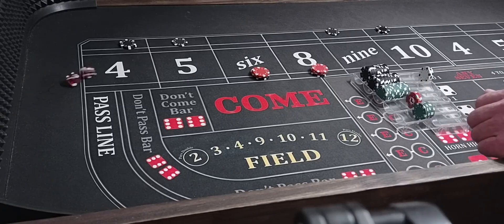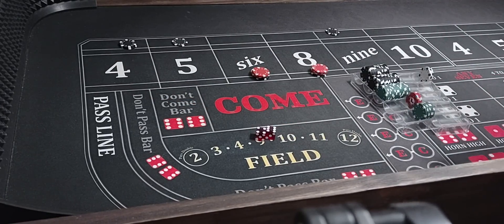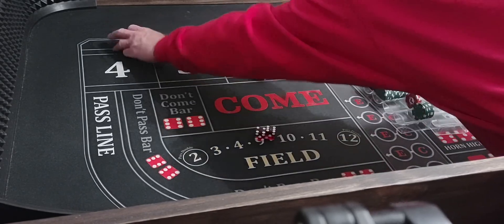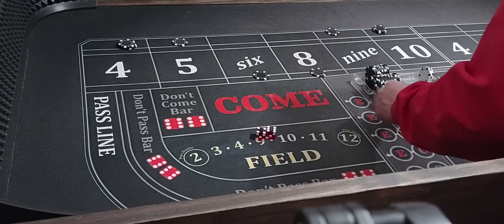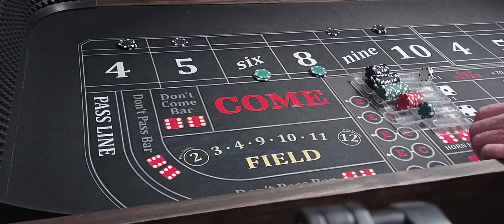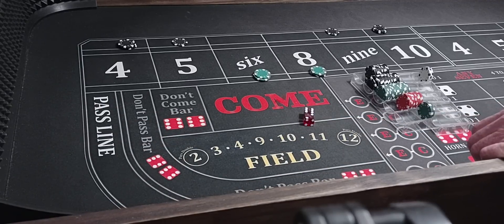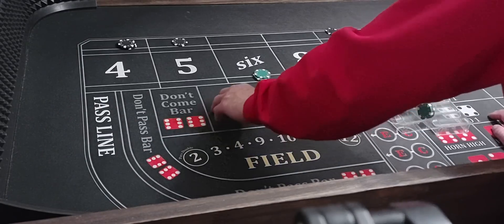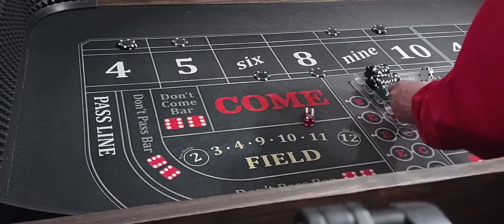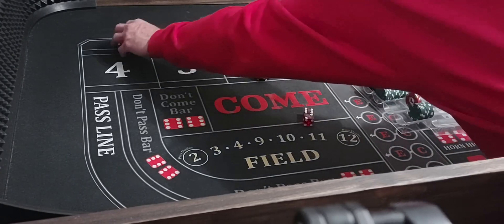Here we go. 6-4-10 — I lose $200, go up to $300. 10 and 4 — 6 and 8 go up to $150 each. Then 6-2-8 — we're at $175. Come back down on 6 and 8, back down on 4 and 10.